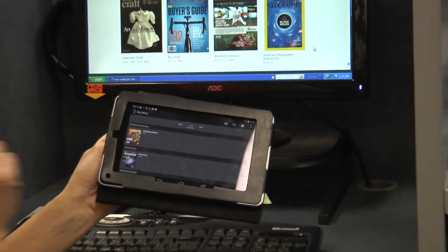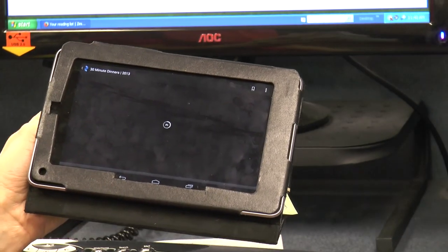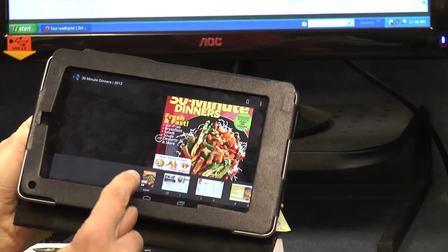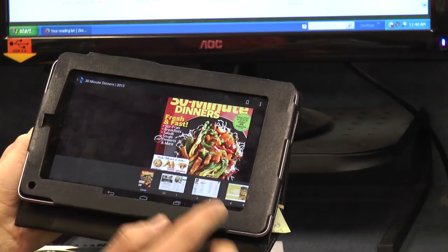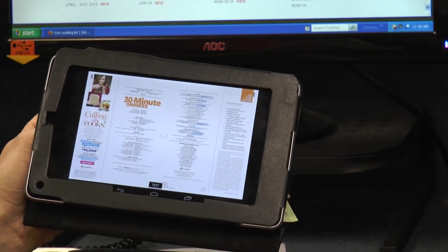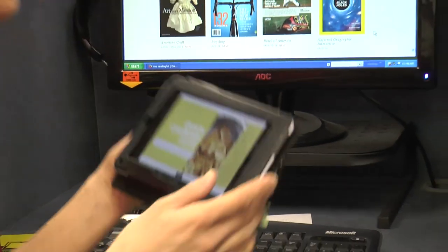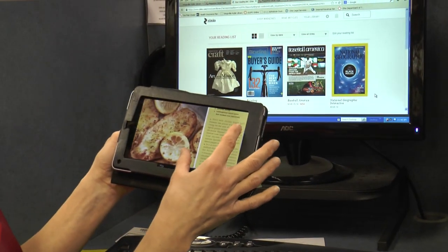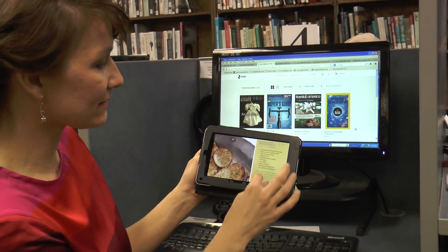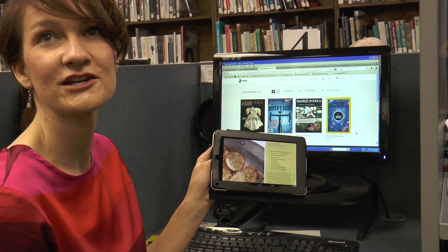I'm going to click on '30 Minute Dinners,' which was downloading when we first started. It opens up the magazine and I have thumbnails along the bottom. Now I'm in the magazine. Some people say 'that's so tiny, how do you read it?' — but on digital devices you can use your fingers to zoom in. I can look at a great recipe for lemon butter chicken breasts and plan dinner for the evening.